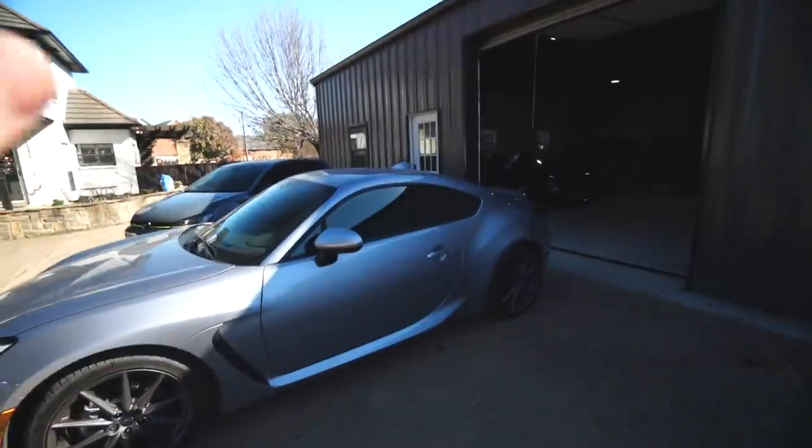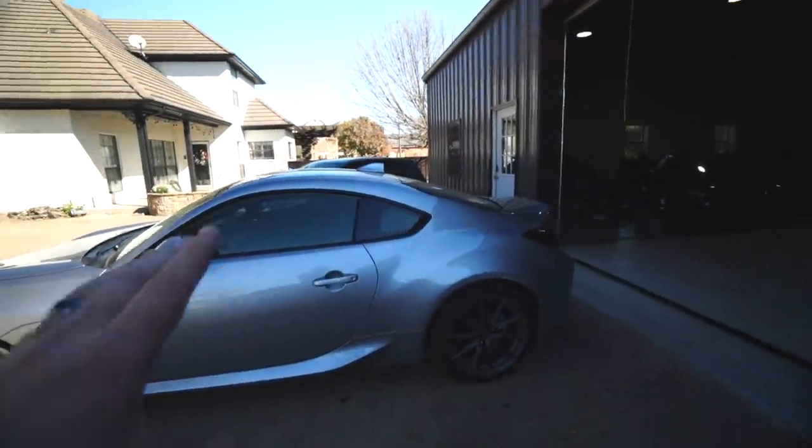Today we are going to be prototyping and testing suspension fitment. Although this is a BRZ it's also a new platform — new engine, new body. I would be very surprised if Toyota and Subaru changed much about the chassis. I'm pretty sure the coilovers from the last generation will fit this, so we're going to find that out.